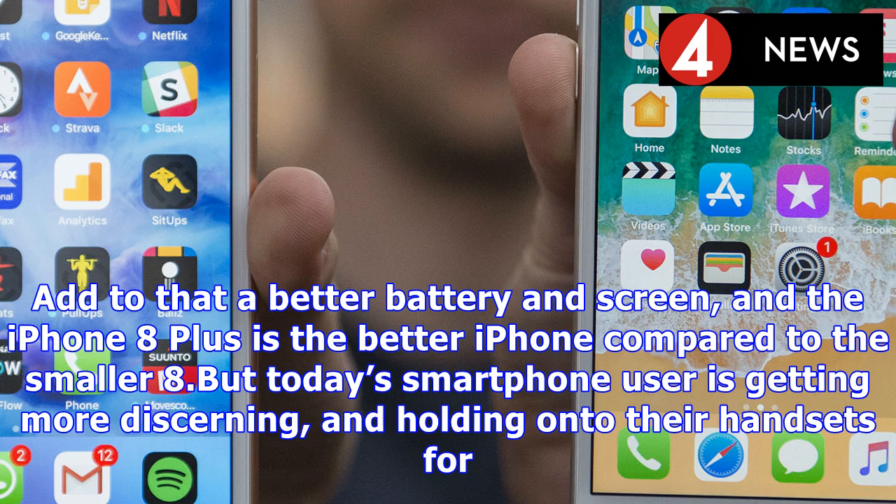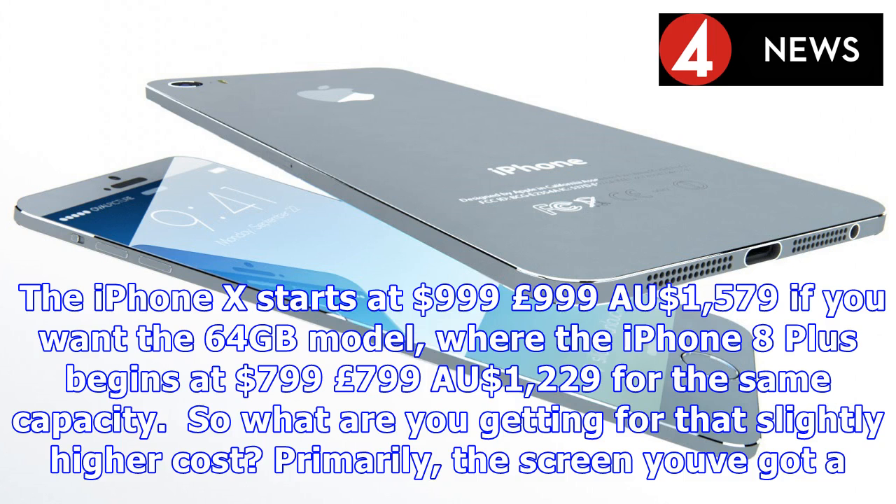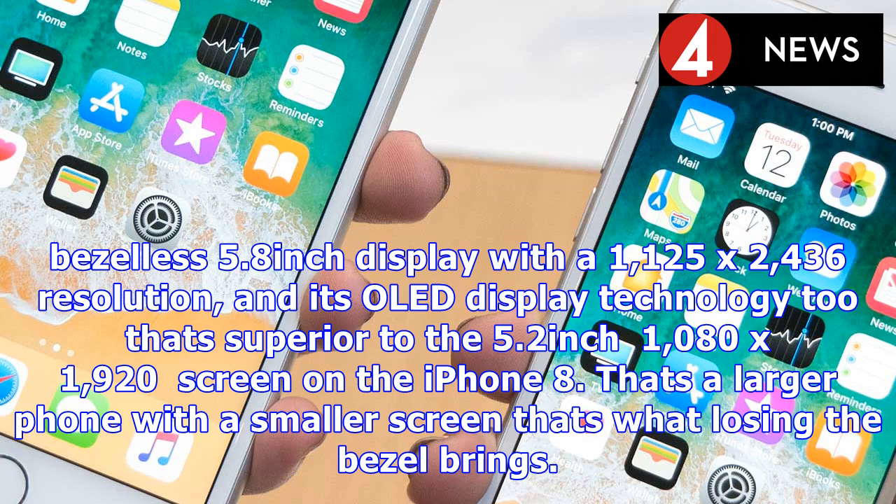There are some strong upgrades: the camera has been enhanced, the internal workings are now among the most powerful in the industry, and little tweaks throughout smooth off rough edges. Add to that a better battery and screen, and the iPhone 8 Plus is the better iPhone compared to the smaller 8. But today's smartphone user is getting more discerning and holding on to their handsets for longer than ever before, so the new phablet from Apple needs to deliver.